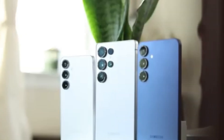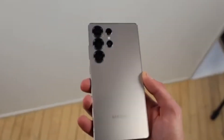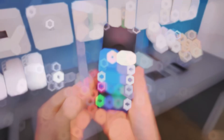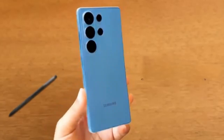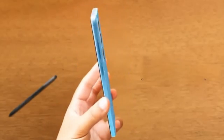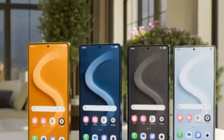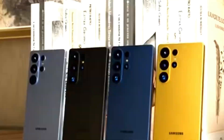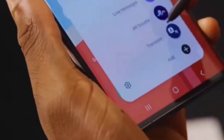Excitement around the Galaxy S26 launch is steadily building. The series is expected to arrive in early 2026, and rumors suggest Samsung might introduce a redesigned body with slimmer bezels and improved materials. The company is also said to be rethinking the lineup structure, possibly replacing the Plus model with the Edge version.